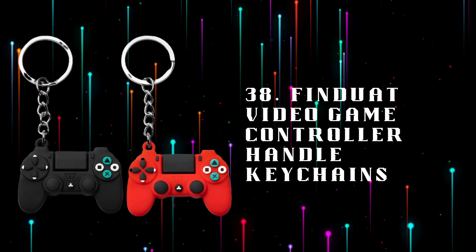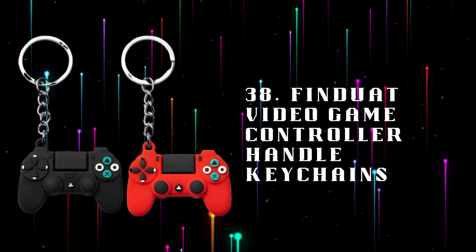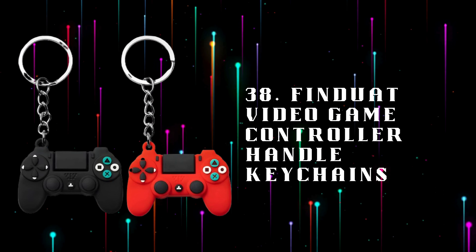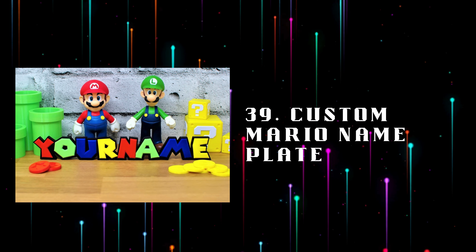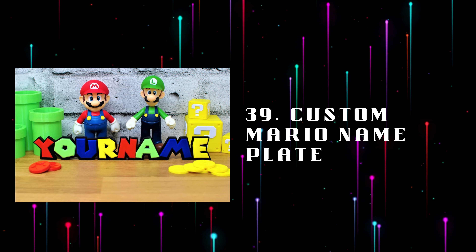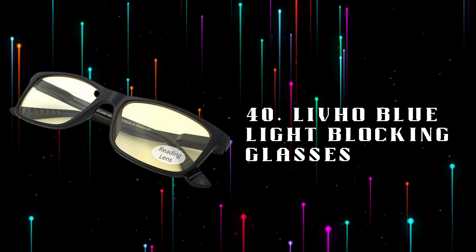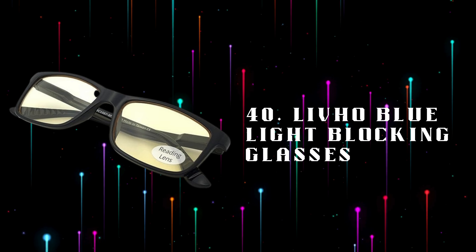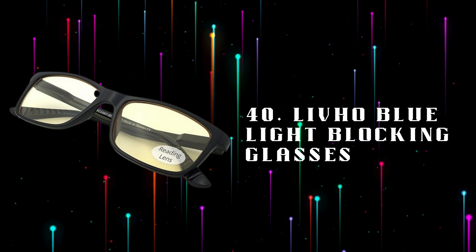Number 38: Finduat Video Game Controller Handle Keychains, fun keychains shaped like video game controllers, adding a playful touch to your keys or bags. Number 39: Custom Mario Nameplate, a personalized nameplate featuring Mario-themed designs, a perfect custom gift for any Nintendo fan. Number 40: Livo Blue Light Blocking Glasses, designed to reduce eye strain by blocking blue light from screens, ideal for long gaming sessions.